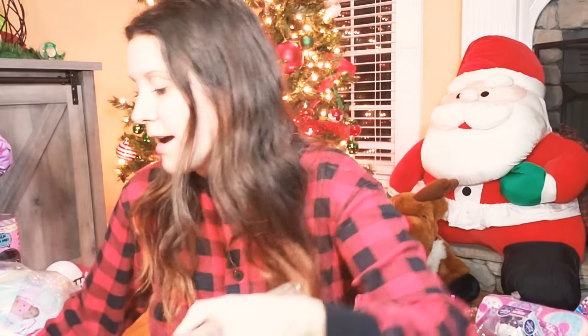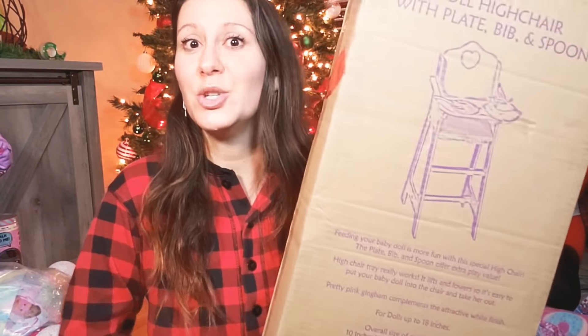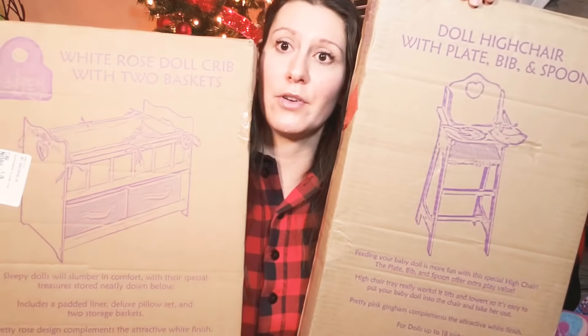Are you doing a drinking game? Because if you are, you're probably half past wasted already. Our youngest is huge into baby dolls, so she asked for a high chair for her baby doll and a crib.